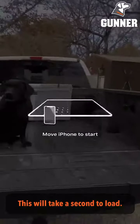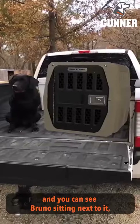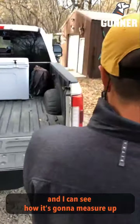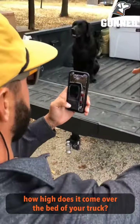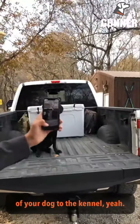I've got it in my truck bed now and you can see Bruno sitting next to it showing the size. It's a perfect size kennel for him, and I can walk around and see how it's going to measure up to the top of my truck bed. People want to know how high it comes over the bed of your truck, and this will allow you to see that all the way through. Super awesome way to compare the size of your dog to the kennel.